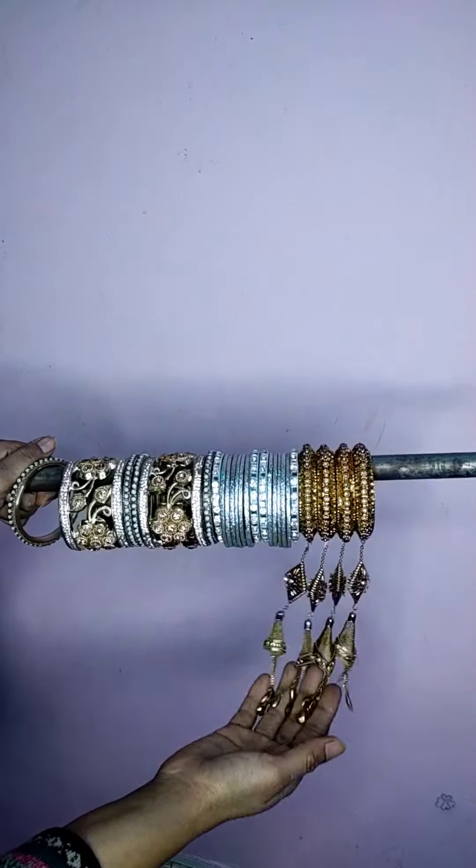Okay, then these are pink color bangles. Some are shining and some are non-shining. Some have stones as well. Bye-bye, see you in my next video.